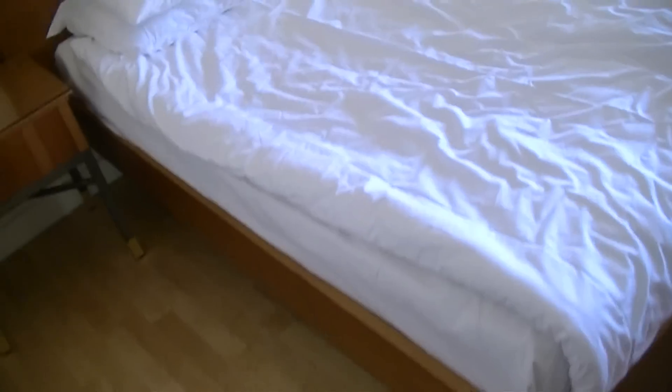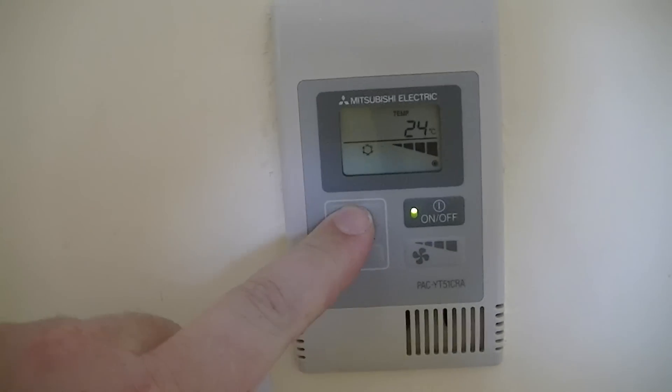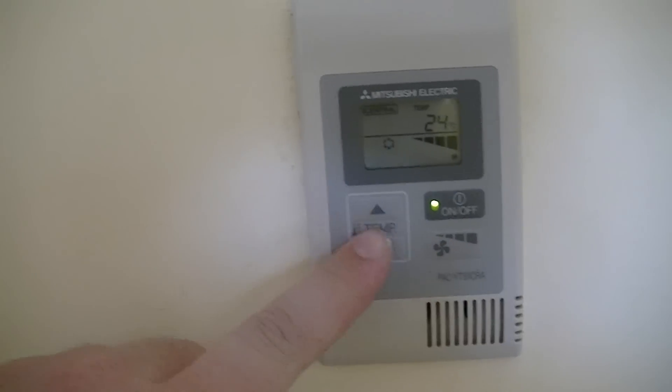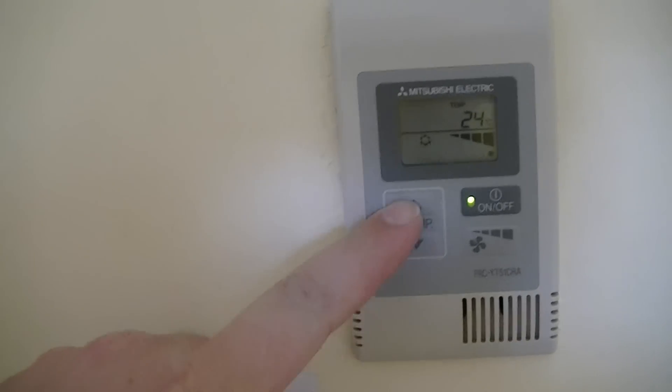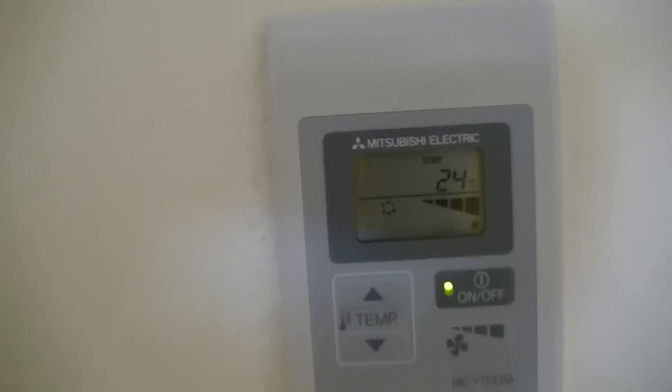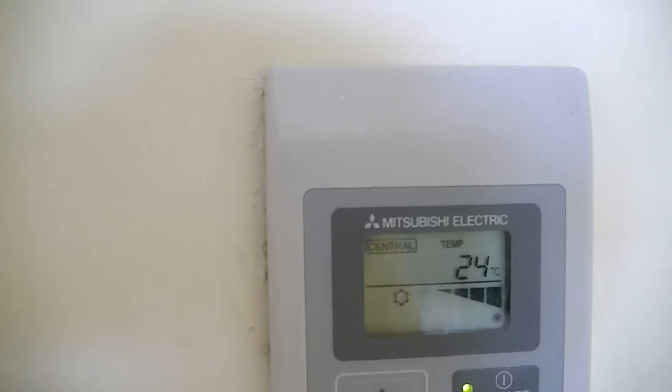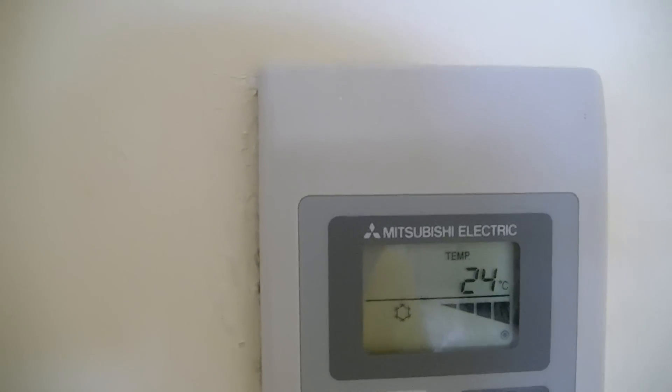Many powers of the air conditioning, but the only problem is you can't change it. You can turn it on and off and you can select your fan speed, but you can't change the temperature. It looks like it's controlled from reception or something.